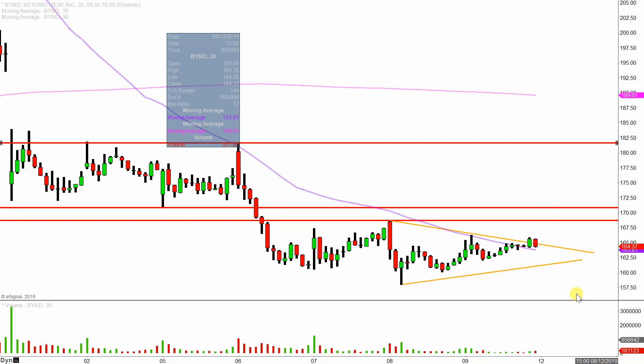But definitely an interesting pattern and scenario going into next week. I know I'll be watching, so let's see how it all plays out.